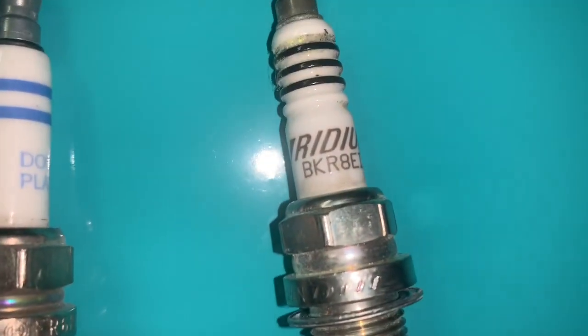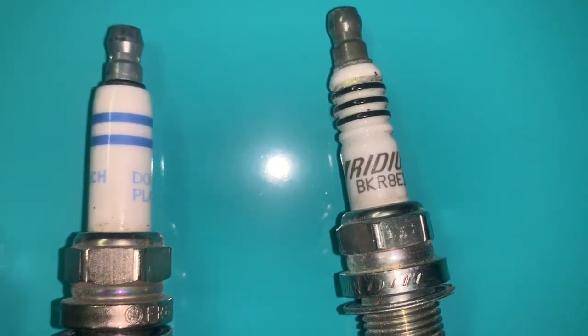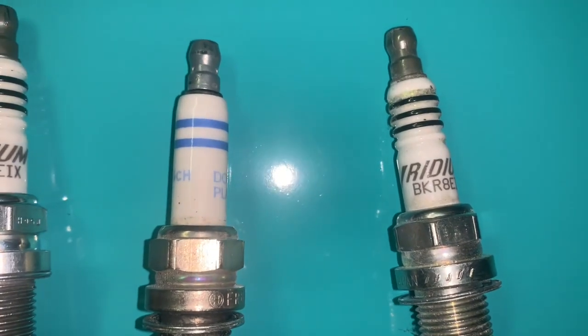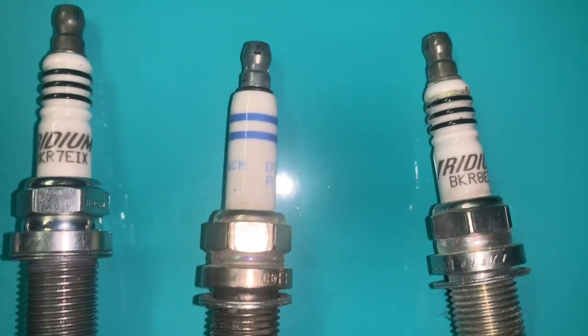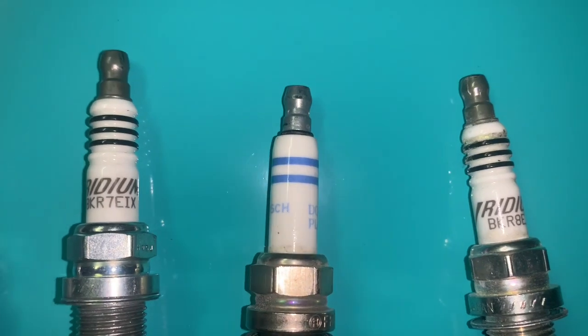You also have NGK eights. The higher the number, the colder the spark plug. If you're running a really heavy tune, it's really good to have colder spark plugs to prevent pre-detonation — that basically means it's so hot in the combustion chamber that you get firing before the pistons and spark plug do their job.